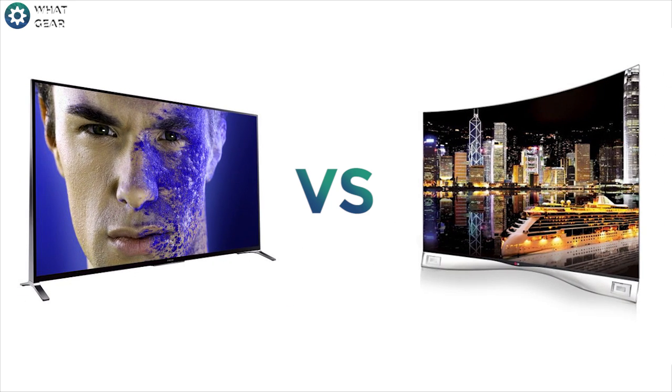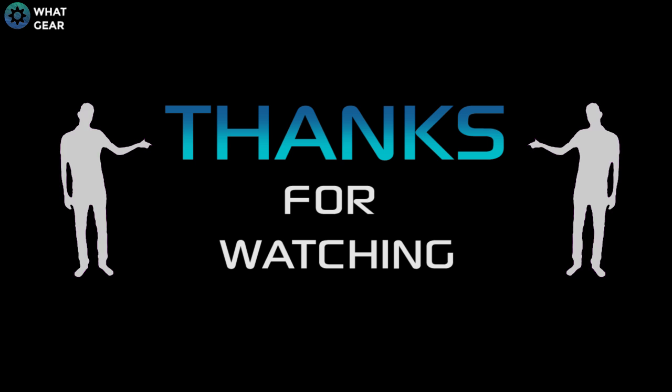Both types of panel have their ups and their downs. LEDs are very affordable, available in large sizes with 4K resolution and a longer lifespan. Whereas OLED has a better contrast range, better colors, and thinner panels, but a potentially shorter lifespan at a high cost. You can decide for yourself which panels you like better. Hope you enjoyed the video and please hit the like button.